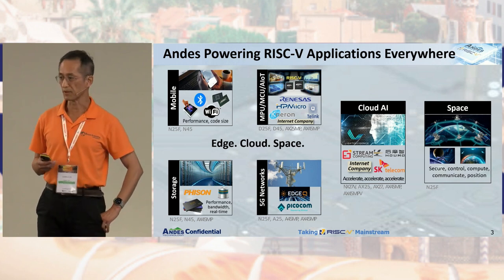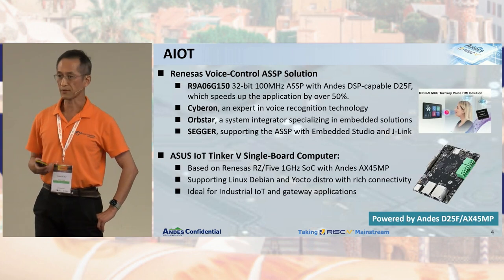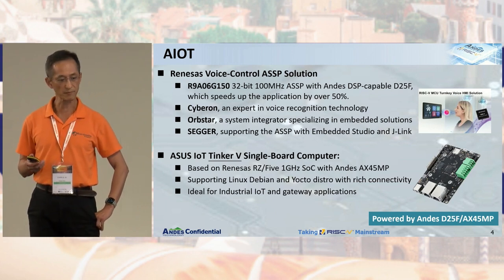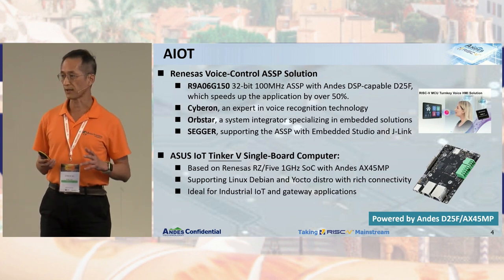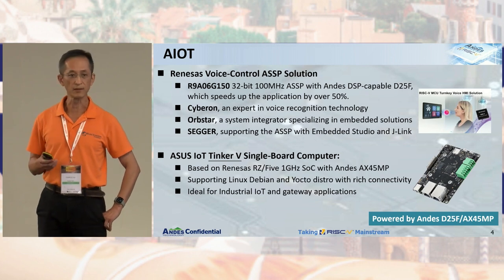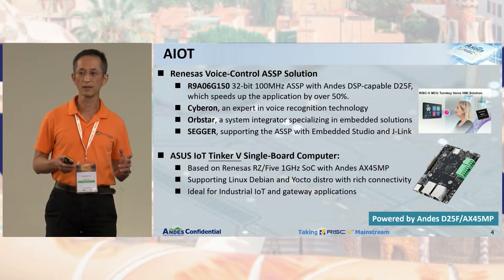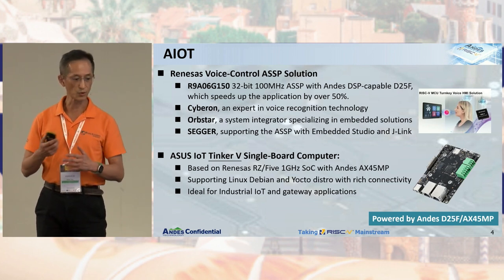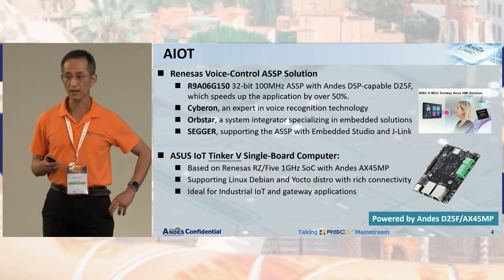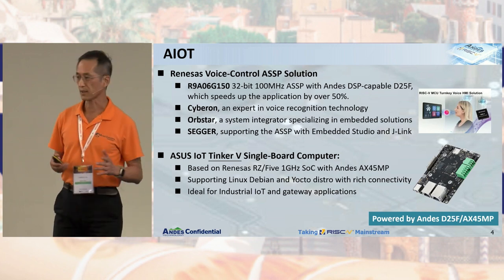So I'm going to talk about the new stuff. For AIoT, we have a RISC-V voice control application-specific solution using Andes D25F, which is DSP-capable, and it speeds up the application about 50% overall. RISC-V leverages Andes' tightly co-worked partners like Cyberon, Orbstar, and Sega to cover voice recognition technology, system integration, and development tools.